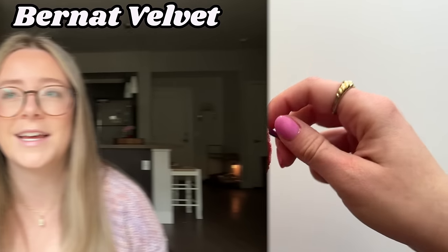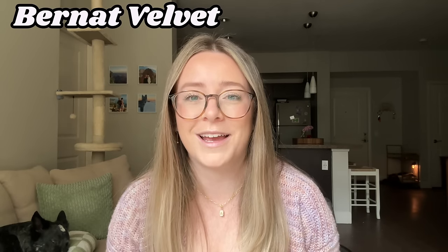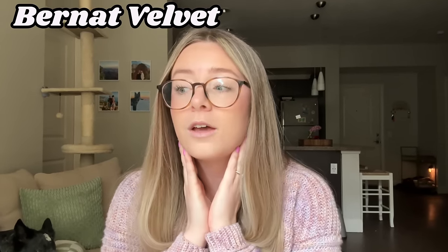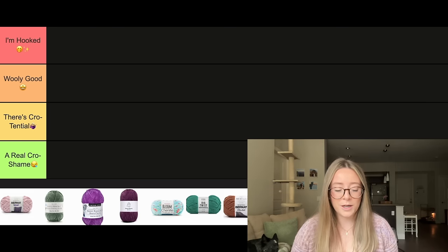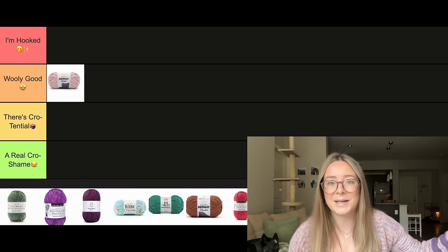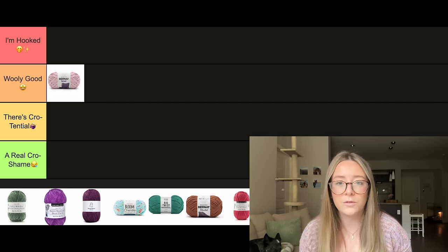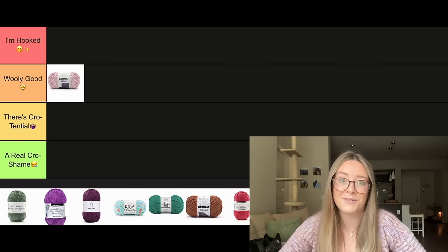I do find it really fun to work with. It's super soft, and that's one of my favorite things about chenille yarn — it's kind of relaxing to work with, it just glides pretty well. So I think we're going to go ahead and put Bernat Velvet in Wooly Good. I would like to try this yarn again in the future — I literally have it in my stash. I know Premier also makes Retro Velvet, which is super pretty and comes in a ton of different colors, so I think I should try that soon and maybe use one of my patterns to make something with velvet.